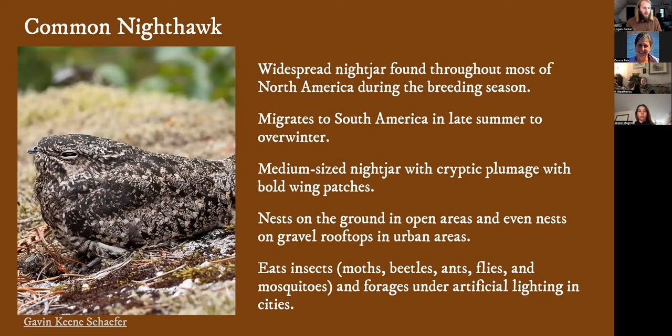The Common Nighthawk is another nightjar species we have here in Maine. It's a much more widespread species, found all throughout the continent. They do migrate down to South America for winter. They prefer barren environments where they nest — areas without a lot of vegetation, gravelly ground, or even gravel rooftops in urban areas. They eat insects as well, and will forage under artificial lights like streetlights or stadium lighting. They're different from whippoorwills in that whippoorwills will sally out from a perch and grab prey, while nighthawks are much more active pursuit hunters that will chase down insects on the wing.